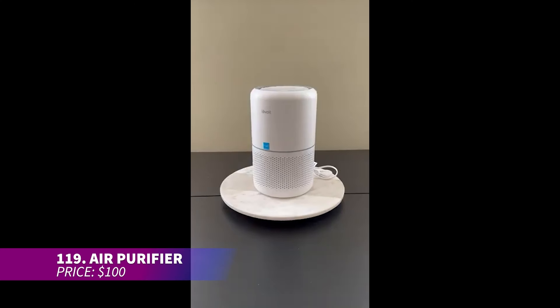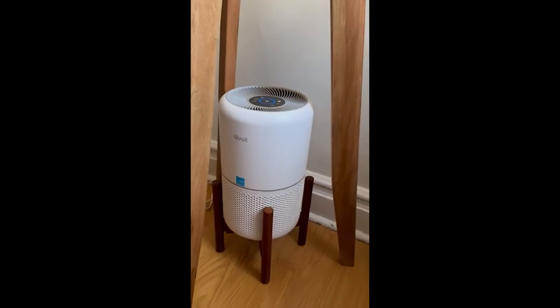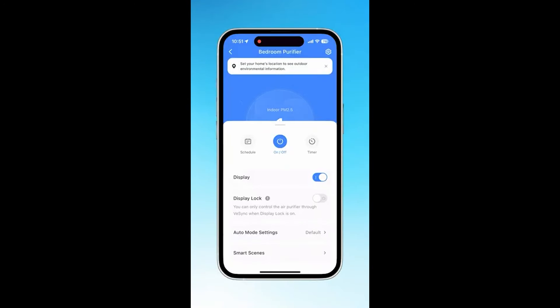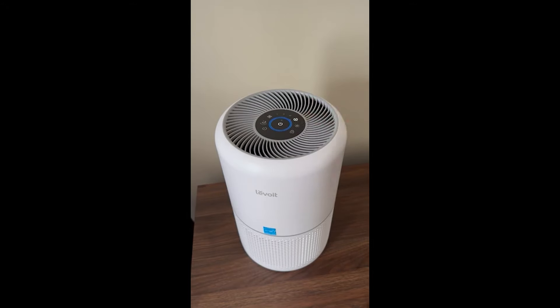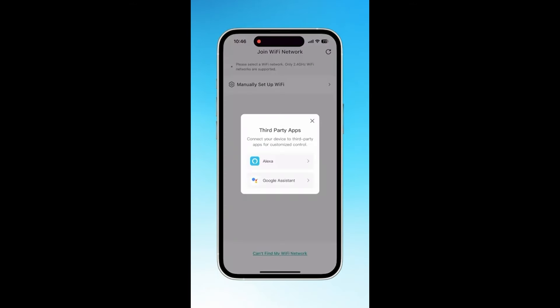This air purifier keeps your home allergen-free and ultra quiet during sleep mode, operating at just 24 dB. Its portable design allows it to fit in any room, providing fresh air and peace of mind. The 360-degree air intake ensures thorough purification, trapping particles with its HEPA filter. Excellent for dust, pollen, and even smoke.